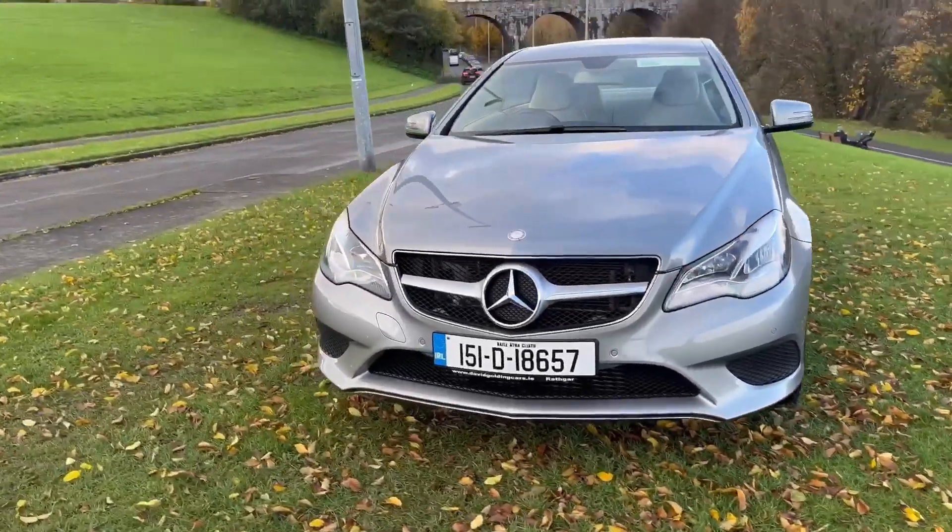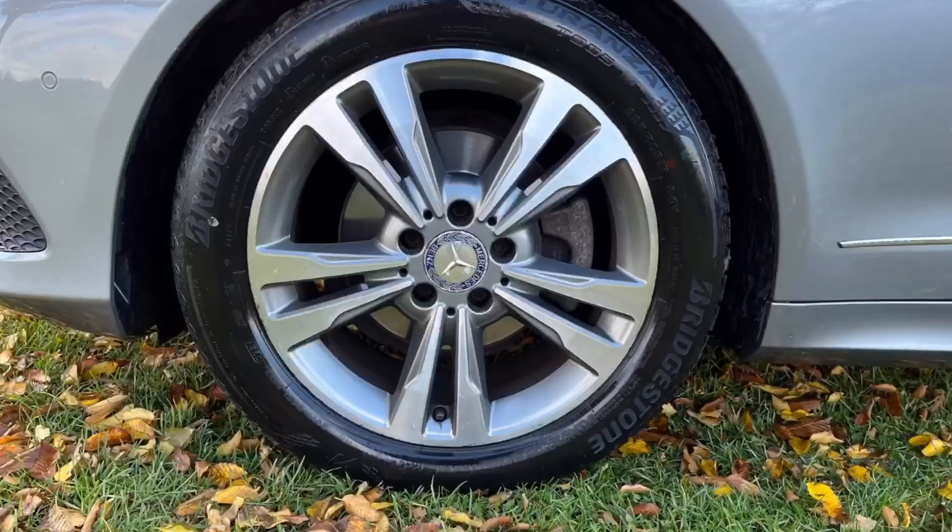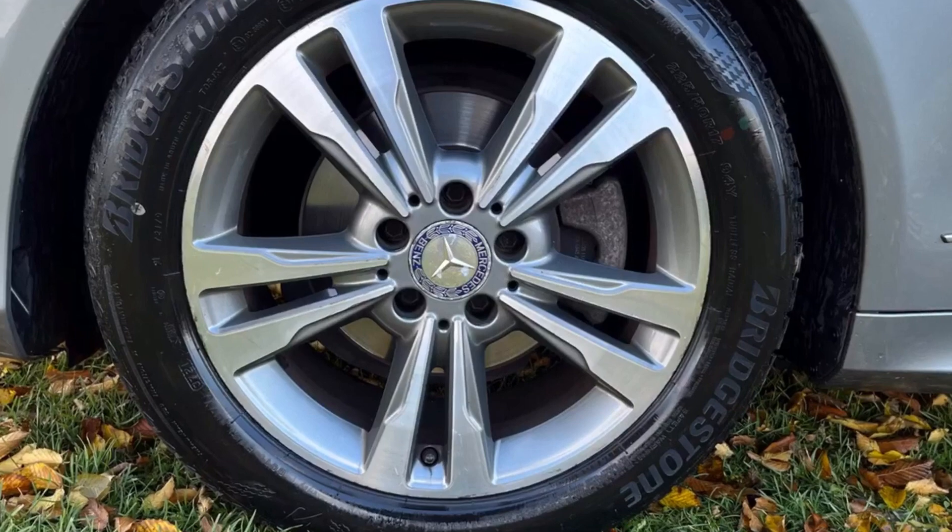A stunning car. There's Bridgestone tyres fitted all round — always a good sign to see quality tyres.